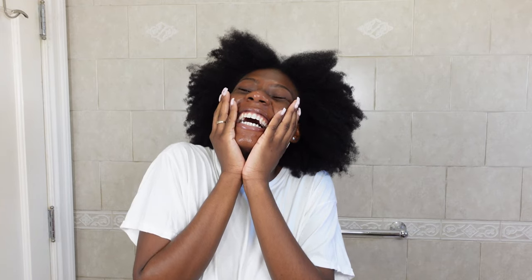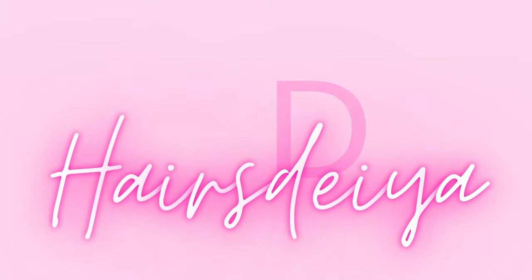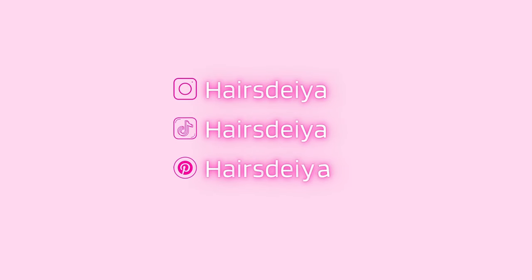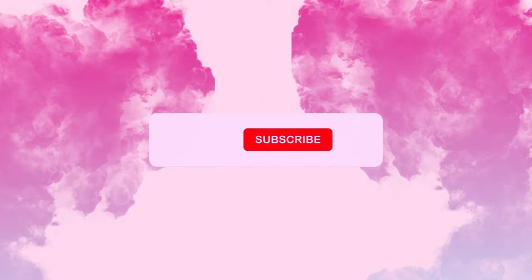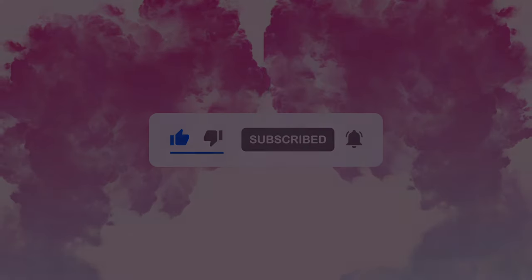What's going on, you guys? It's your girl Dayo, welcome and welcome back to my channel. I can't believe it's been 10 months since I posted my last YouTube video — that is crazy.